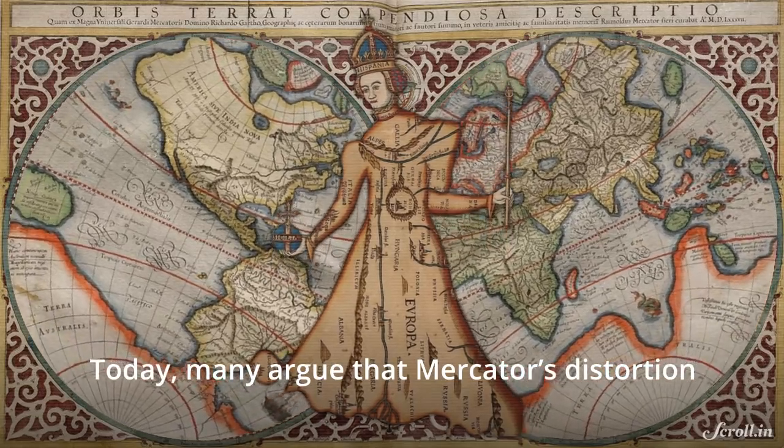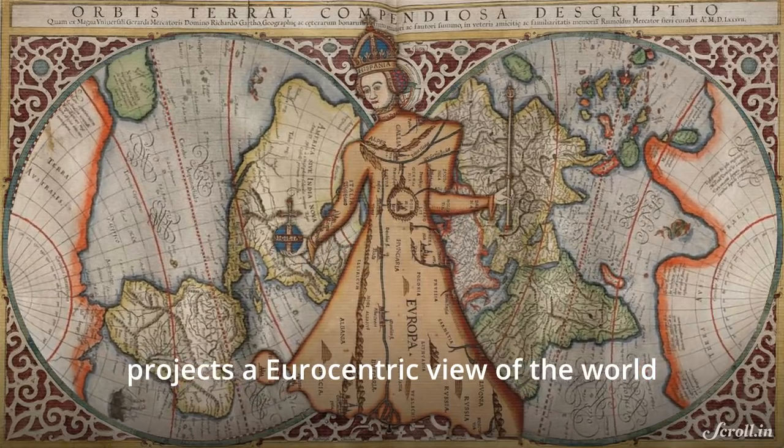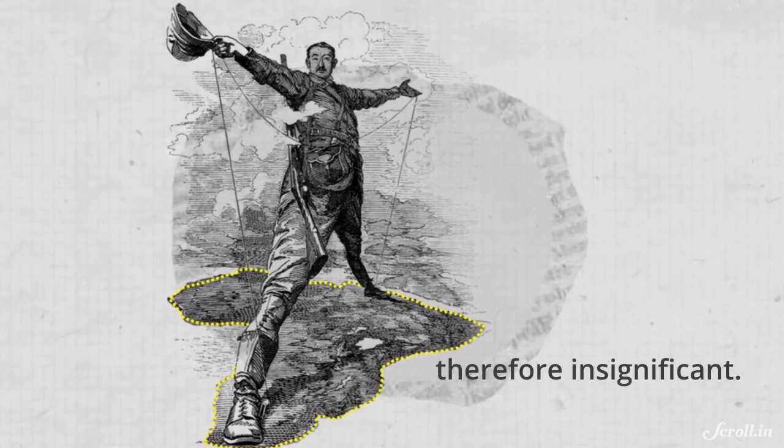Today, many argue that Mercator's distortion, inadvertently or otherwise, projects a Eurocentric view of the world, leading to a perception that the countries and continents closer to the equator are small, therefore insignificant.